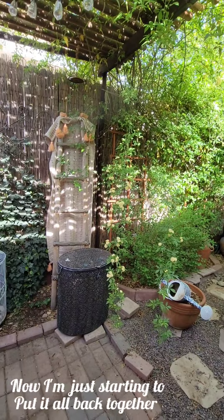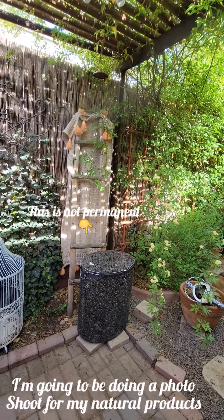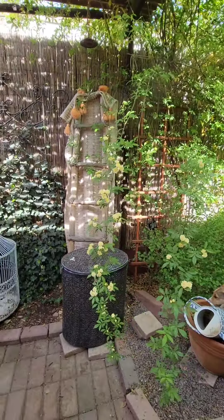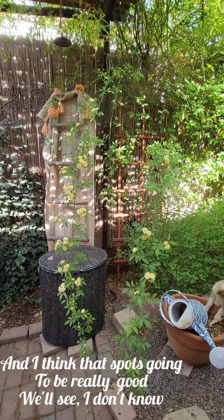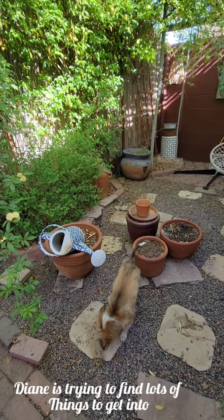I'm just starting to put it all back together. This is not permanent — I'm going to be doing a photo shoot for my natural products and I think that spot's going to be really good. We'll see. Diane is trying to find lots of things to get into.